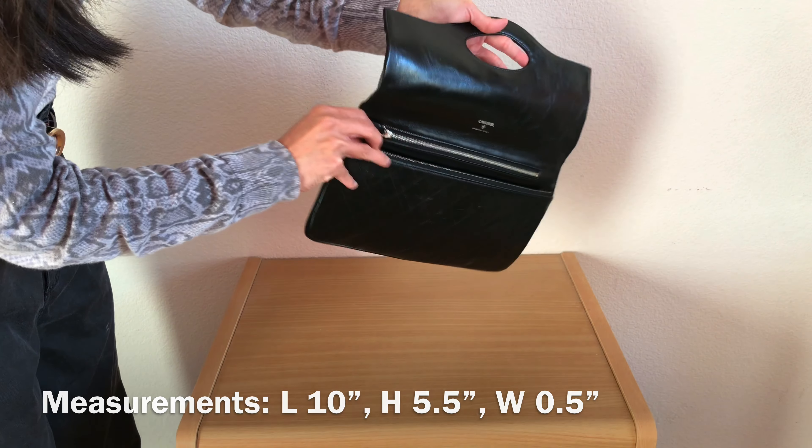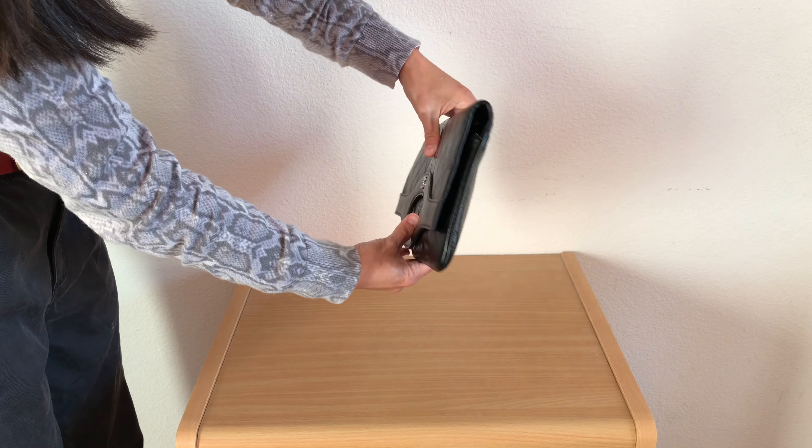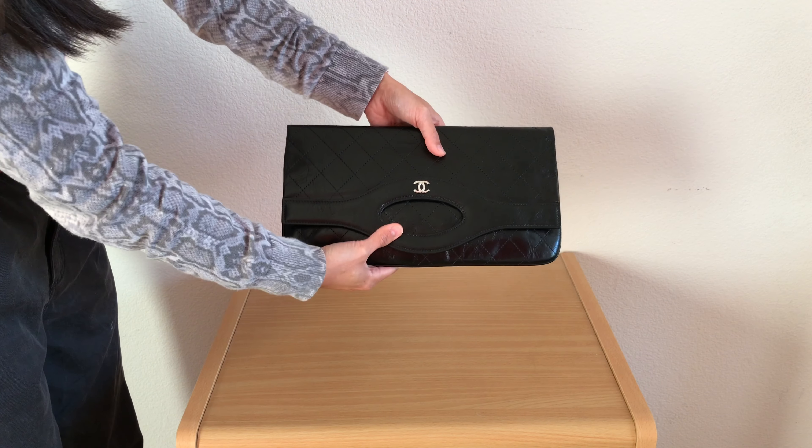Even with just those three items it's already starting to bulge out a little, so this is definitely not an everyday bag that you can put all your essentials in.